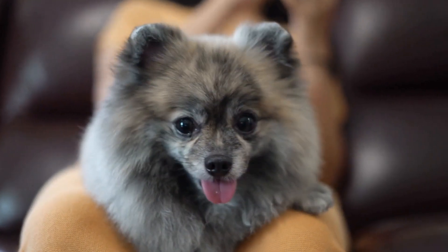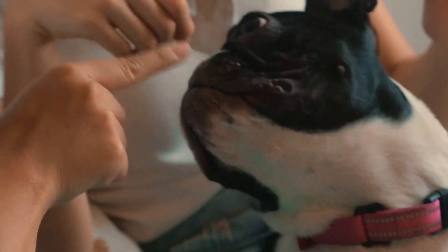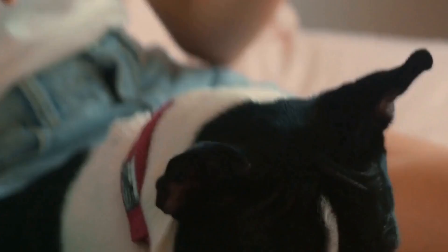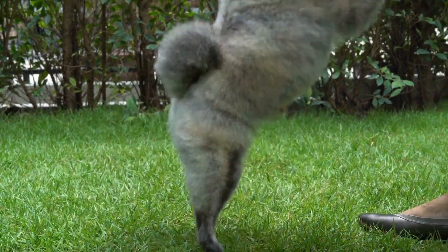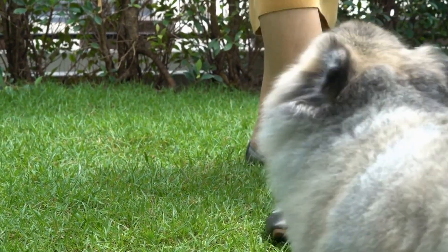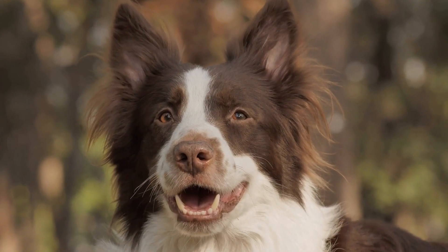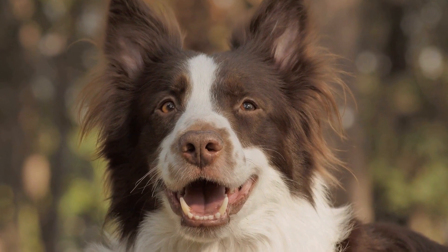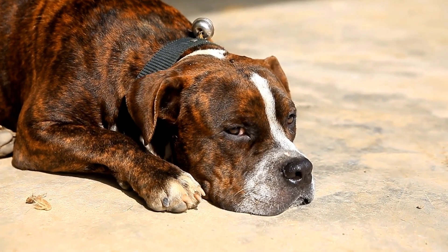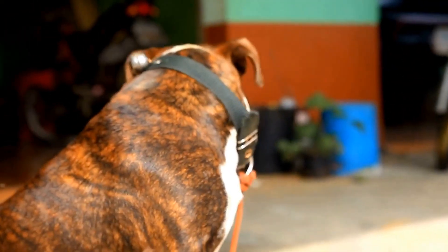How do you recognize signs of a dog with a heartworm infection? Heartworm disease is a serious and potentially fatal condition that affects dogs worldwide. It is caused by a parasitic worm called Dirofilaria immitis, which is primarily transmitted through mosquito bites. Understanding the signs and symptoms of a heartworm infection is crucial for early detection and prompt treatment. This video aims to provide dog owners with valuable knowledge on how to recognize the signs indicative of a heartworm infection.